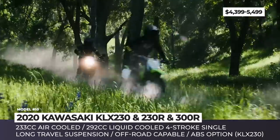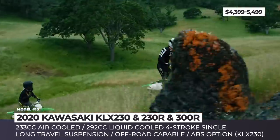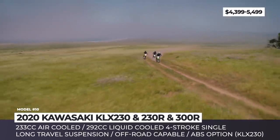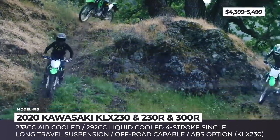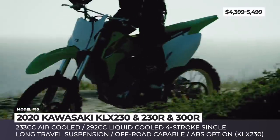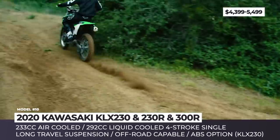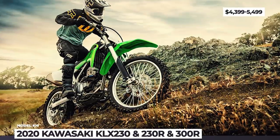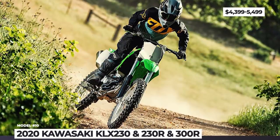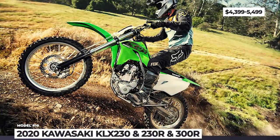full-size wheels with GP tires and available ABS. Its R version offers 11.8 inches of ground clearance instead of 10.4, plus longer suspension travel. The 300R gets equipped with a larger 292cc engine with liquid cooling instead of air cooling, electric start and fuel injection, offering a middle ground between a weekend bike and a trail racer. As both the KLX 230R and 300R are suitable for off-road use only, they get no headlights, gauges or turn signals.